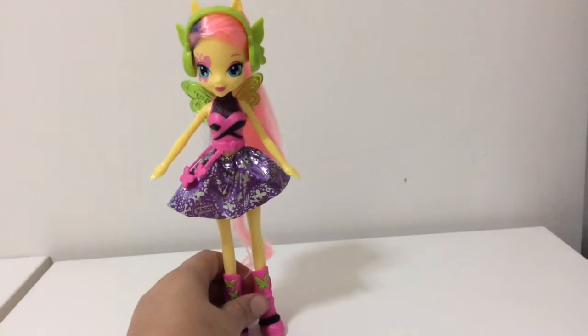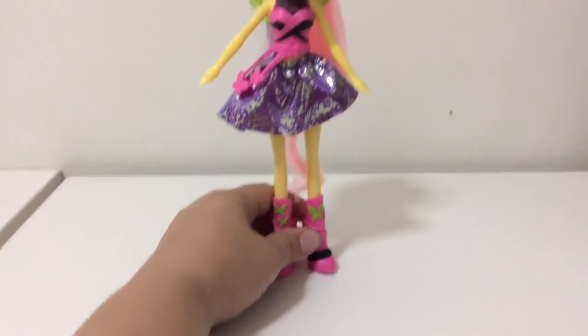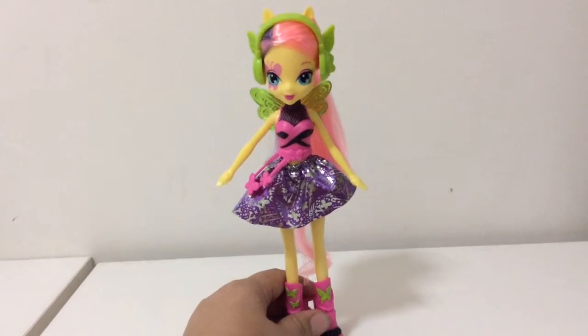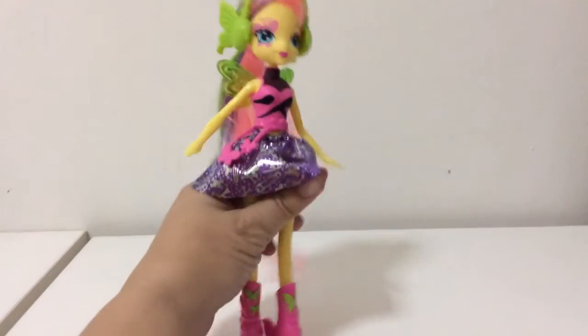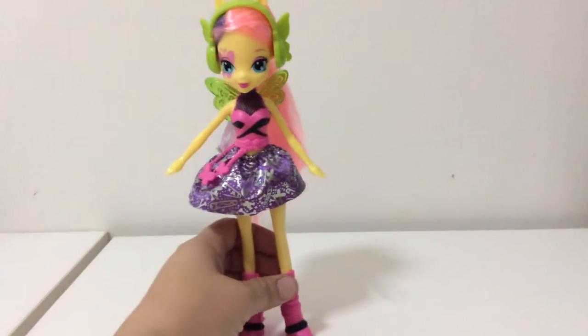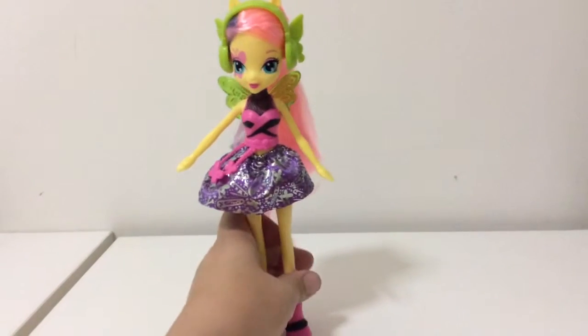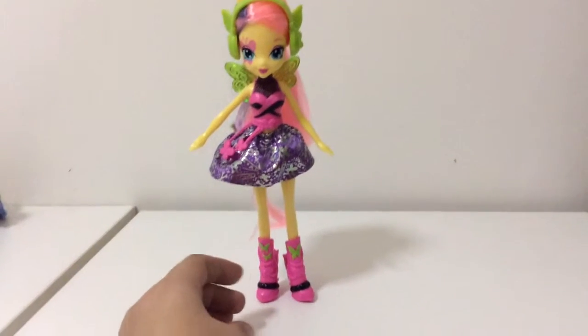I'm sure America and Canada have had these for quite some time. I don't know if this is from the first Equestria Girls — it's probably from the second movie because she's got the headphones on. I only bought one for now because I wasn't sure if I'd like them, but I do, so I'll probably buy some more.